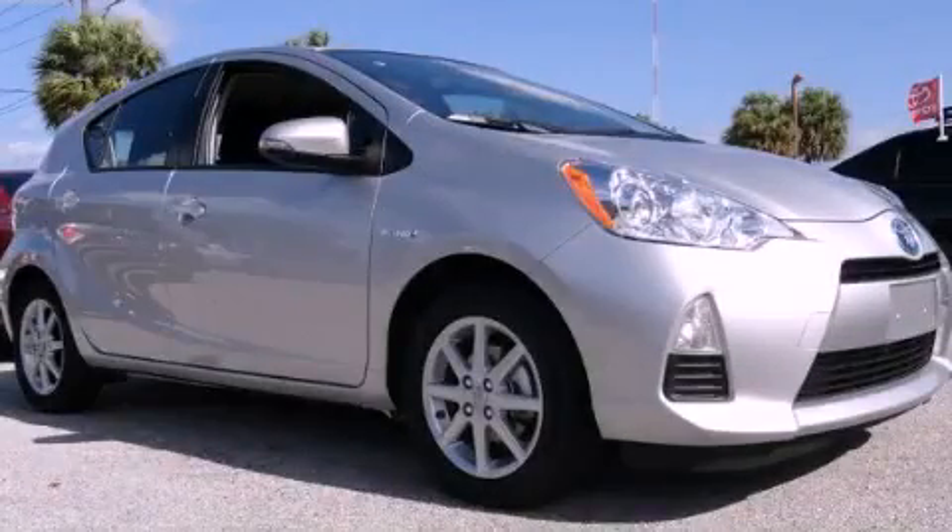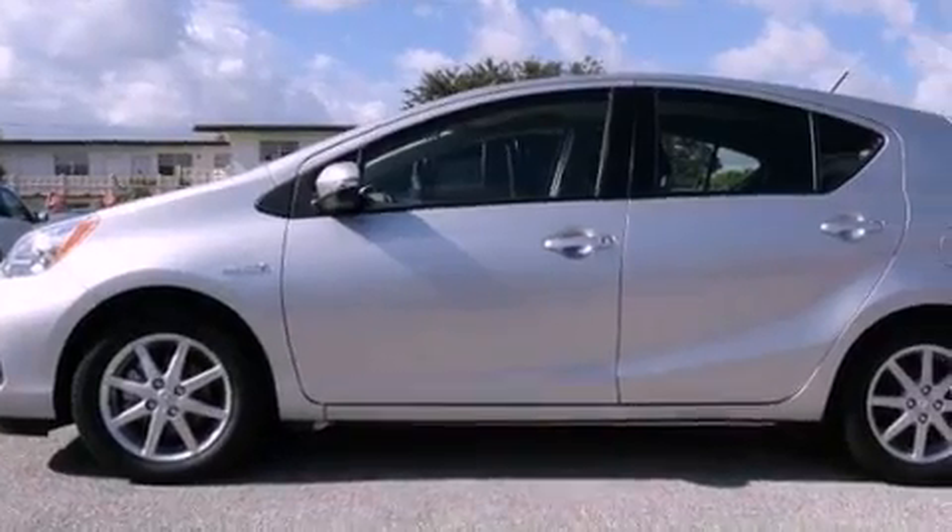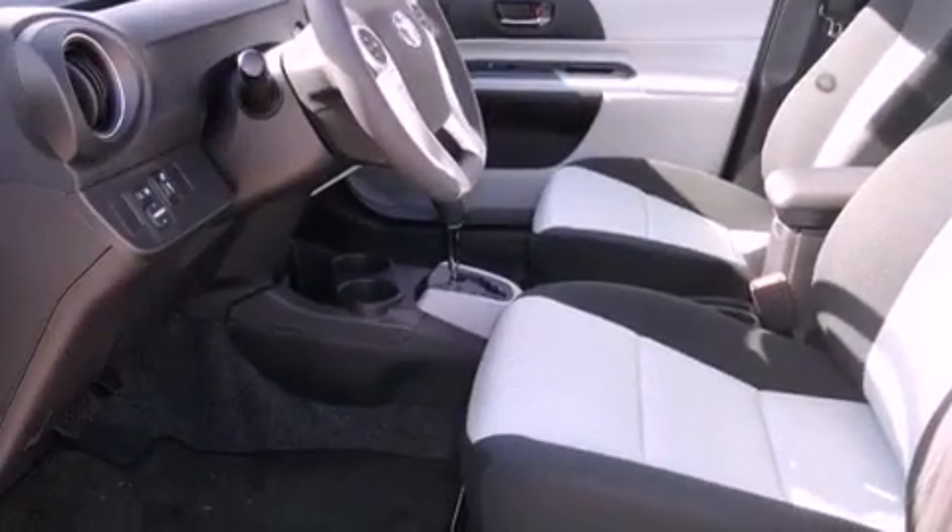This is a certified pre-owned 2012 Toyota Prius, making every mile count. It features a four-cylinder engine and a continuous variable transmission.